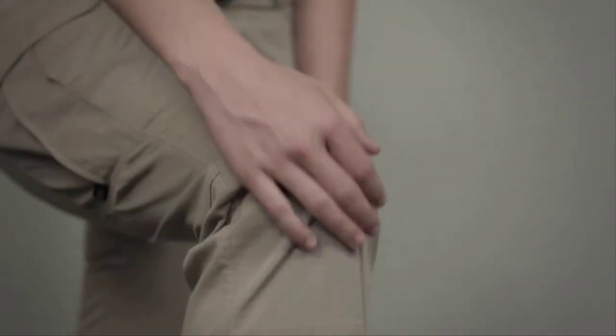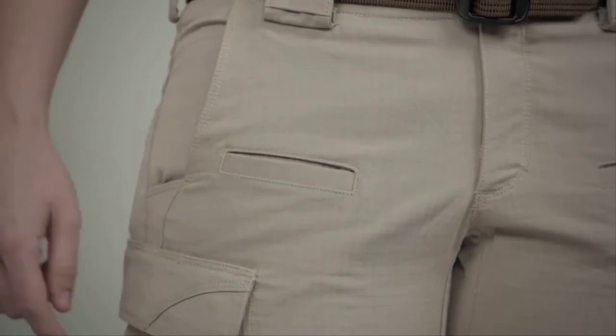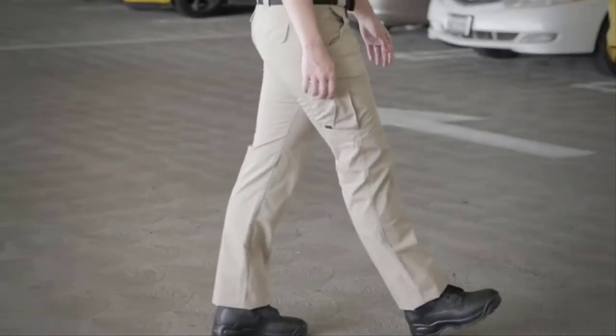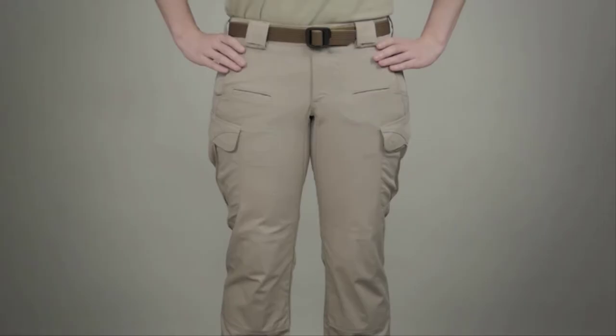The articulated knee construction can also accommodate knee pads. Bar tacking has been added at major seams and stress points, and YKK zippers and prim snaps are included. This pant provides a comfortable, fitted appearance with amazing tactical features. This is the 5.11 Women's Strike Pant.